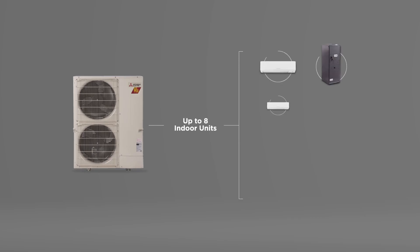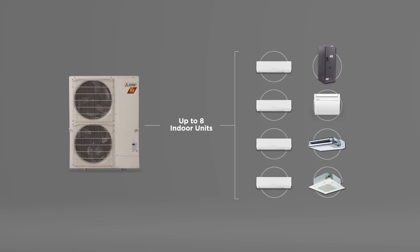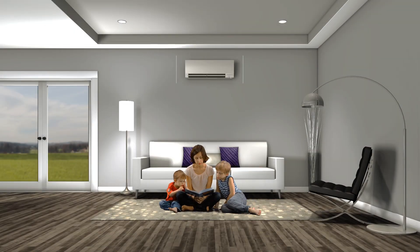A single outdoor unit can control up to eight indoor units for added comfort and efficiency, with multiple styles available for added versatility. Our indoor units also feature true air filtration for your home, resulting in improved air quality with whisper quiet operation. Perfect for any home, even a baby's nursery.